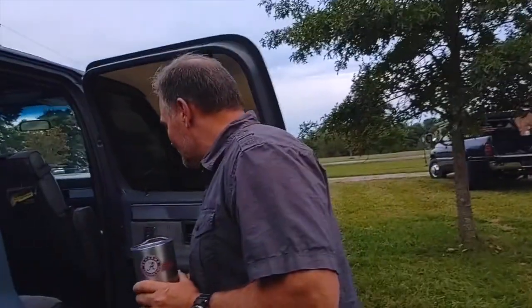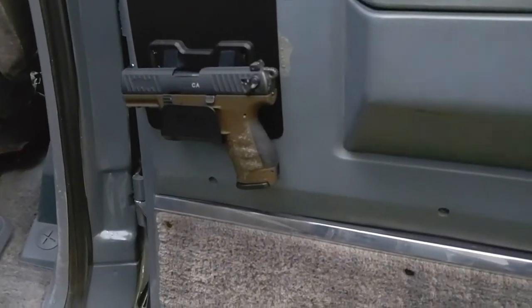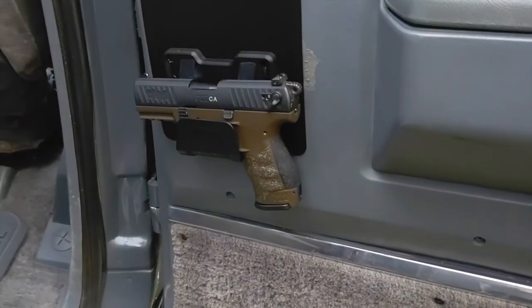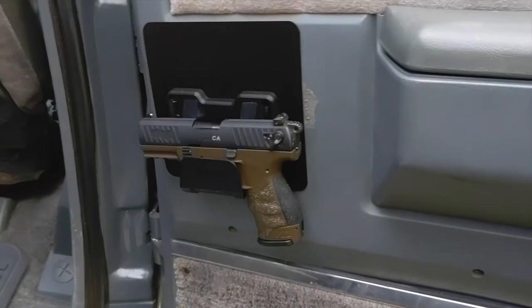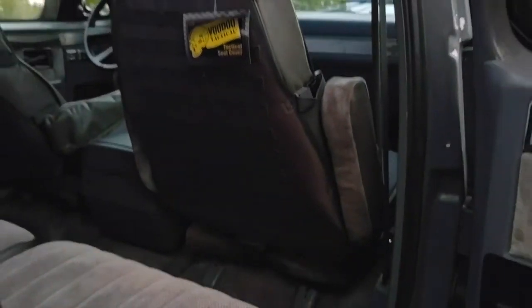Every door has a magnetic gun holder. There's one on every single door. The two front seats also have MOLLE connectors — those are really tactical seat covers. Connor loves all the backpacks you can attach to those.